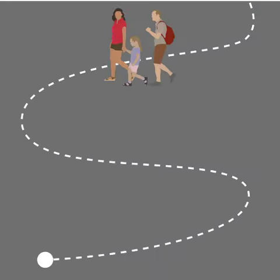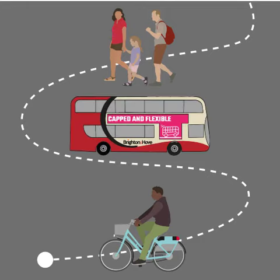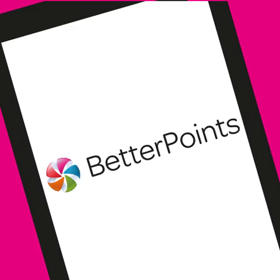Either walk, cycle using the BTN bike share hubs or use the bus to get to your final destination. Don't forget to log your active onward journey via the BetterPoints app and earn points to redeem in local shops and restaurants.